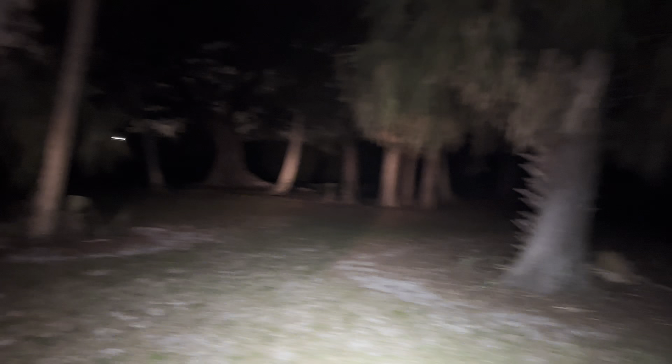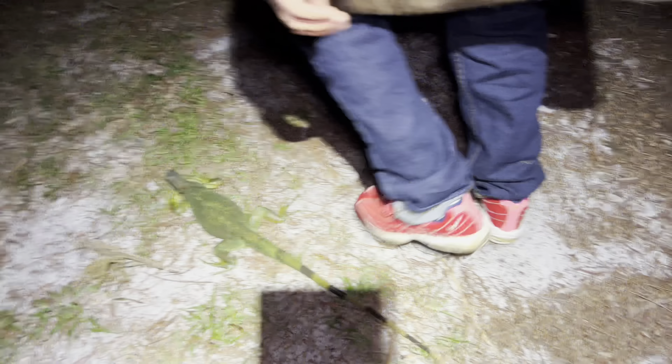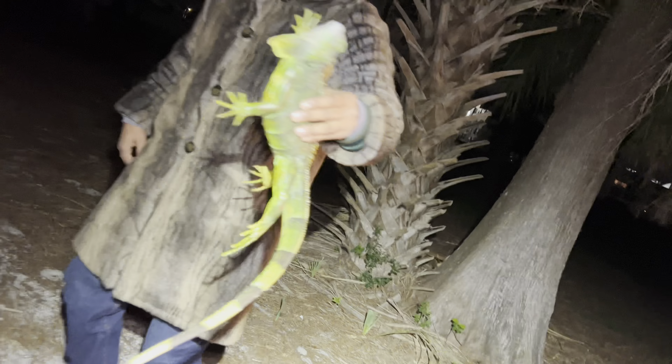Frozen iguanas, baby. We're back out here in the forest, man. Looking for some frozen ones, bro. Insane, man. Right there. That one right there, man. Holy smokes.